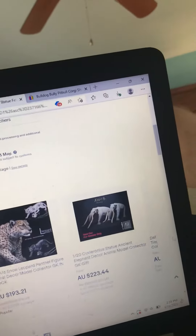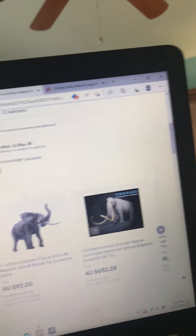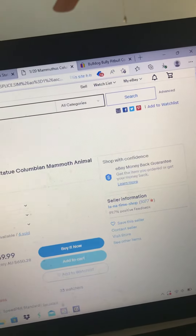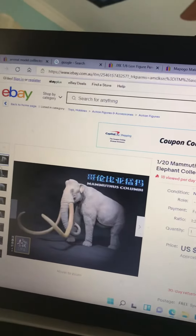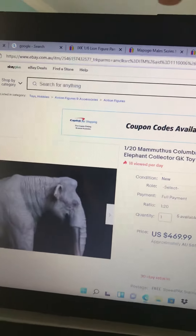The more realistic they are, the better they are, as I always say. The Columbian mammoth is six hundred and sixty-nine ninety-nine — that's insane, but it looks very freaking awesome.